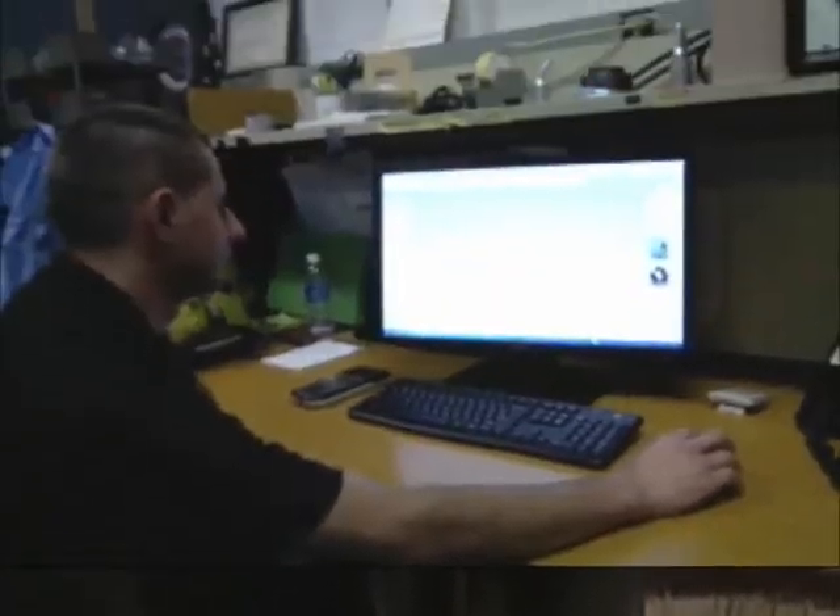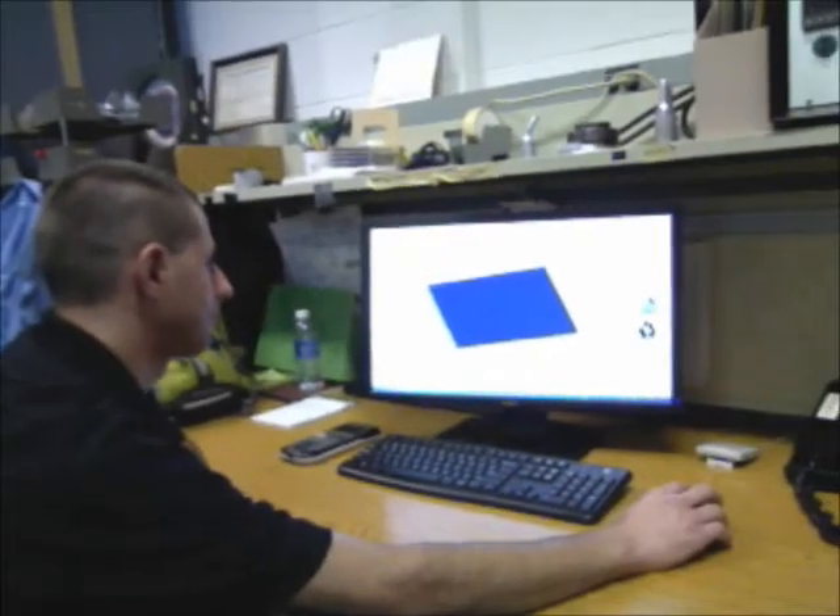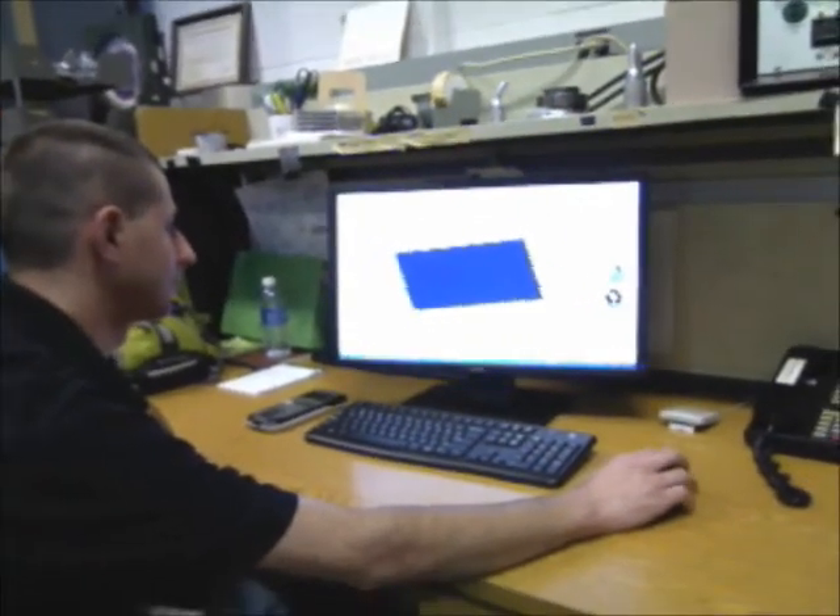Traditionally, in manufacturing, we talk about removing a material or working from forgings or castings or welding. Now, with additive manufacturing, we're able to build a component up layer by layer from a digital model.